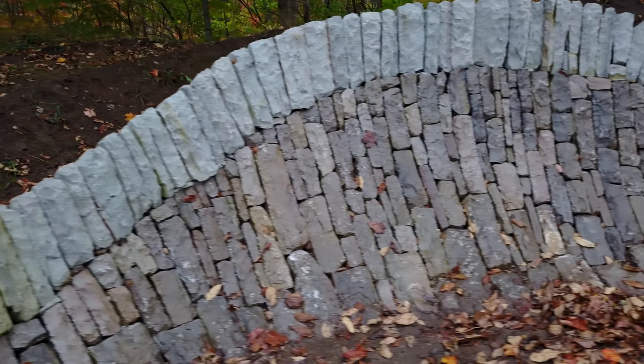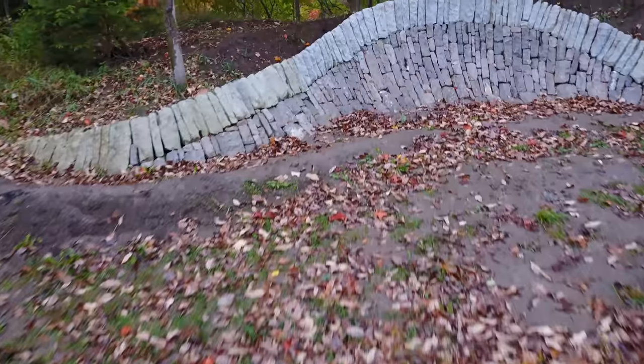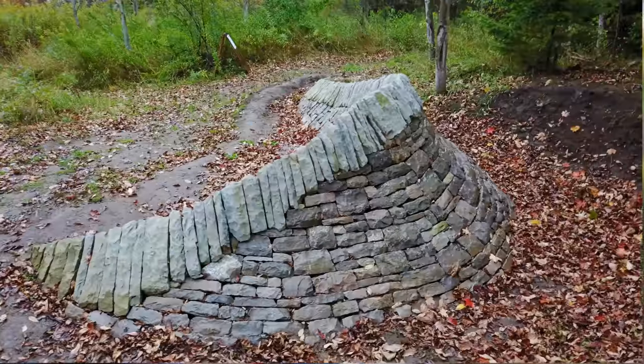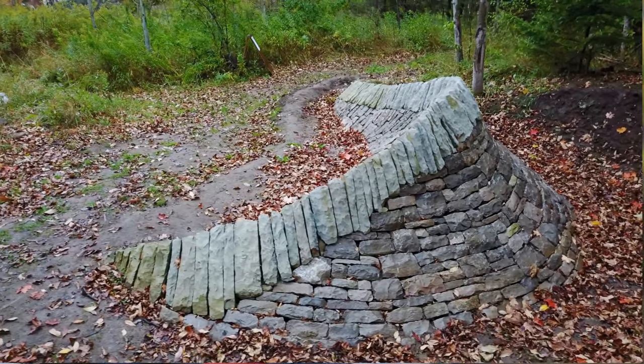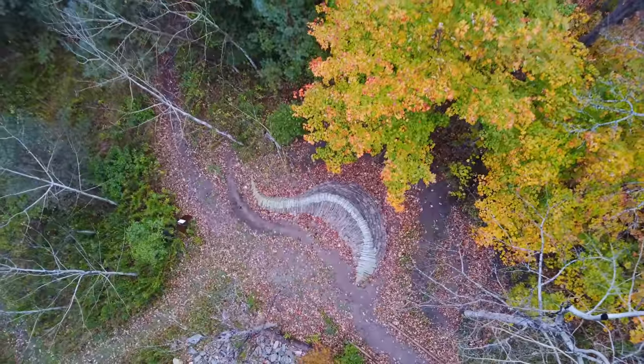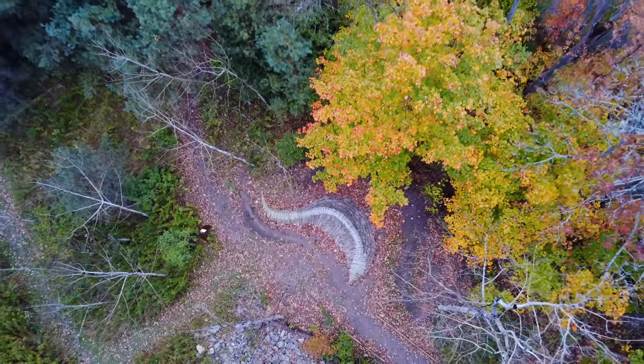In dry stone walling, every stone is placed with intention and purpose, and there's a lot of effort and energy that we put in as builders. I wanted to build something that really showed that, and I thought the form of a wave was a really great representation of the energy that we put into our pieces as builders.